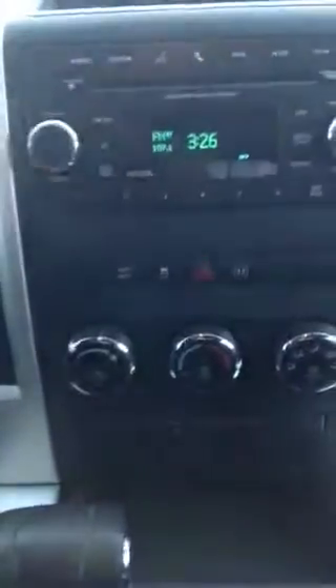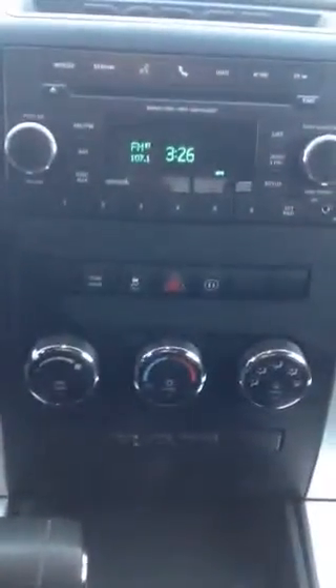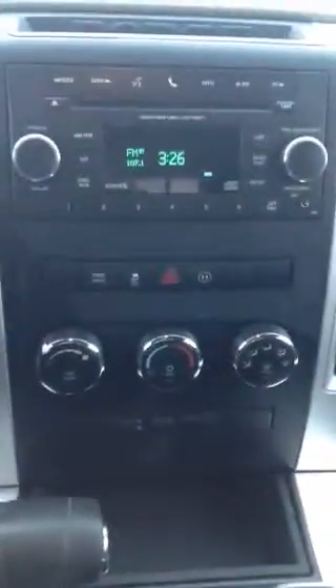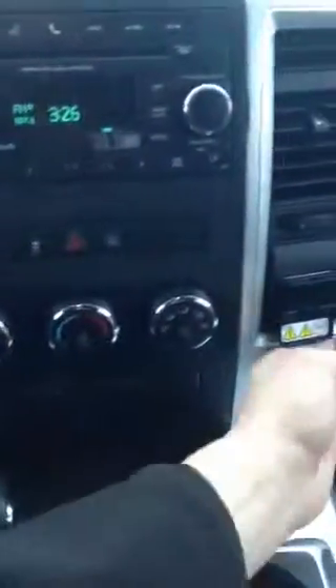Moving into the media center as well as the climate controls — you do have voice activation as well as Bluetooth. The other one, I don't think it did have Bluetooth, so that's another nice feature. Bluetooth is pretty important nowadays with the laws and for safety of course.